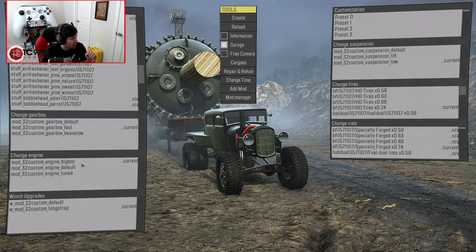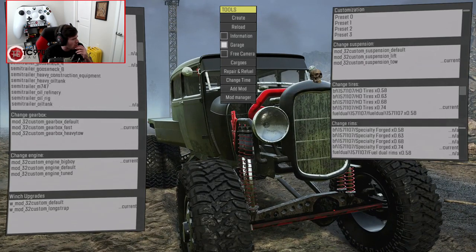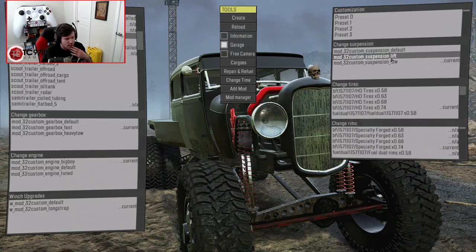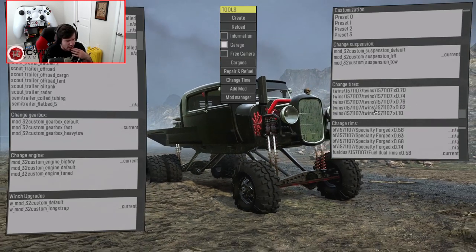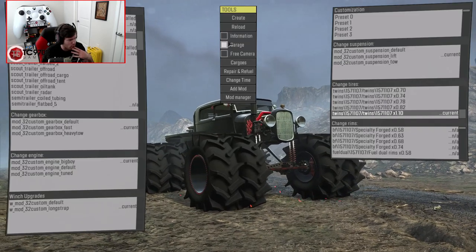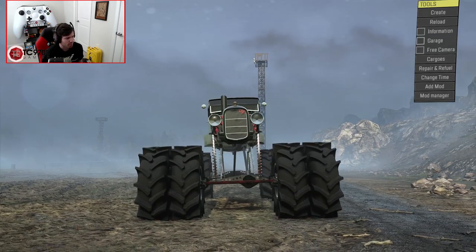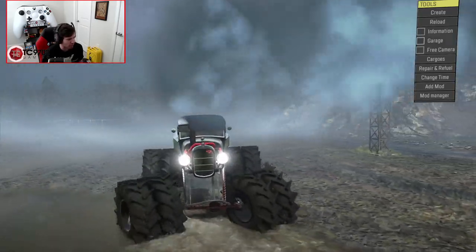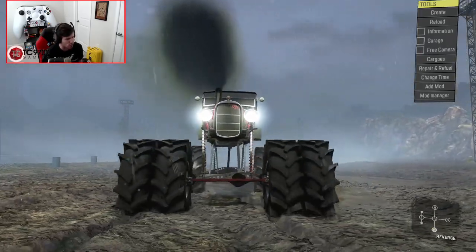Now we're on big boy engine and fast gearbox. The extra weight I'm going to take off because I don't need it. Let's see — lift suspension, fuel dual... okay, I see. The largest twins we can put on there, and then we'll change the suspension mode. Now — you want to talk about menacing? I legitimately don't think it could ever get more menacing than it is right now. Look at what is staring back at us — this is the stuff of nightmares.